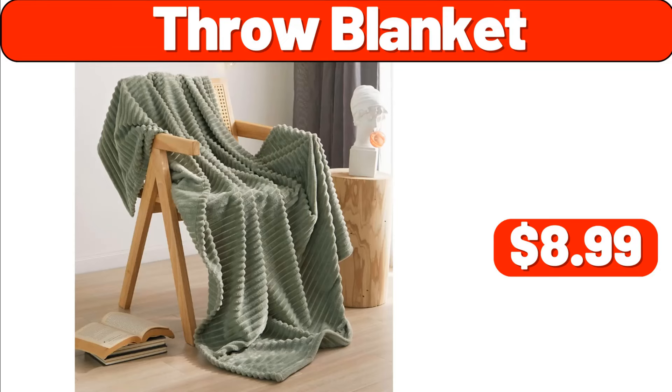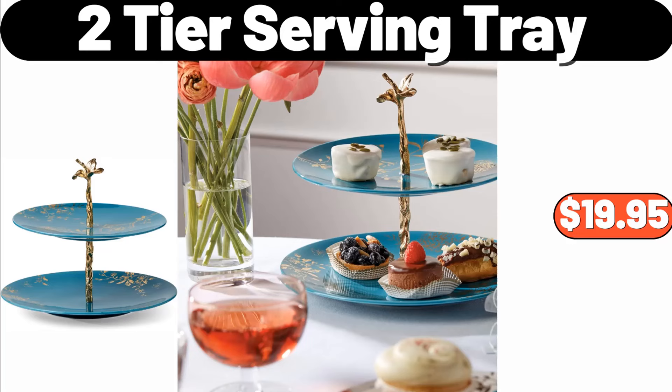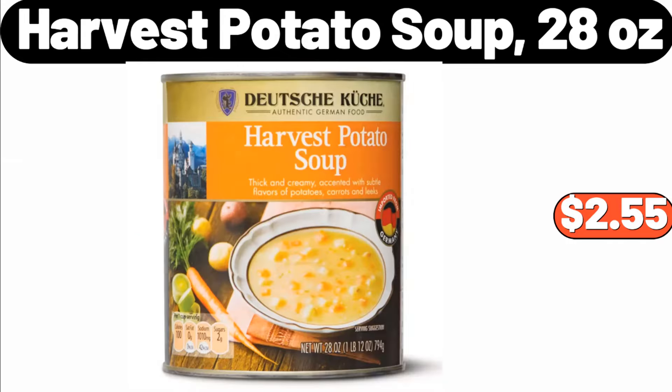Throw Blanket, $8.99. Versatility Cooker, $29.99. Two-Tier Serving Tray, $19.95. Harvest Potato Soup, 28 Ounces, $2.55.